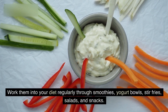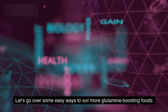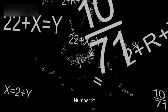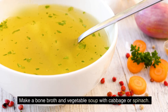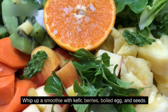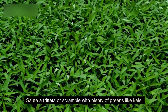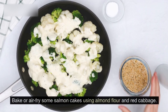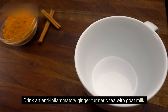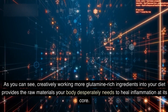Work them into your diet regularly through smoothies, yogurt bowls, stir-fries, salads, and snacks. Here are some easy ways to eat more glutamine-boosting foods: Number 1, add ground beef or shredded chicken to lettuce-wrapped tacos or meatballs over zoodles. Number 2, make a bone broth and vegetable soup with cabbage or spinach. Number 3, enjoy salmon over arugula salad with goat cheese crumbles. Number 4, whip up a smoothie with kefir, berries, boiled egg, and seeds. Number 5, sauté a frittata or scramble with plenty of greens like kale. Number 6, bake or air fry some salmon cakes using almond flour and red cabbage. Number 7, drink an anti-inflammatory ginger turmeric tea with goat milk. Creatively working more glutamine-rich ingredients into your diet provides the raw materials your body desperately needs to heal inflammation at its core.